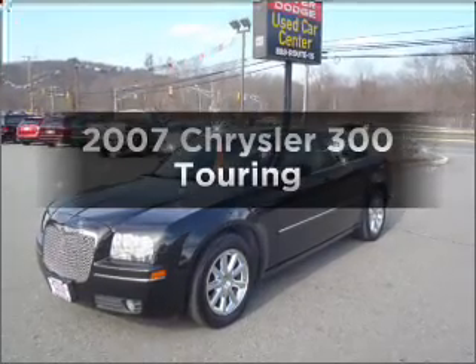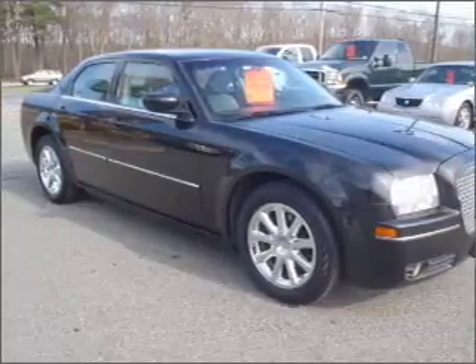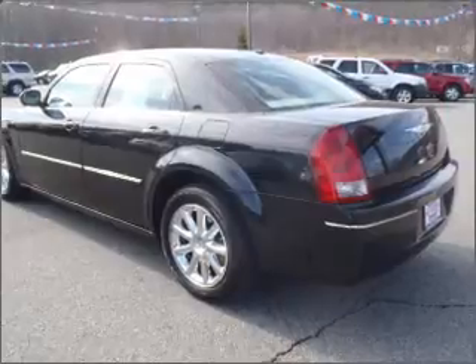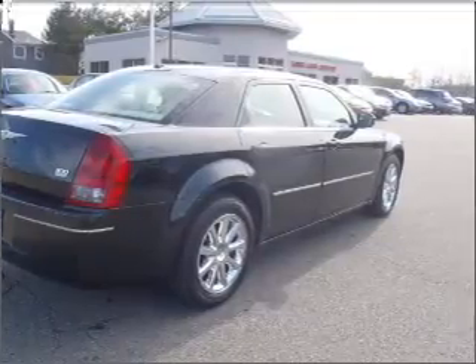Check out this 2007 Chrysler 300 — this is the set of wheels you've been looking for. With a reliable 6-cylinder engine connected to a smooth shifting 5-speed automatic transmission, premium wheels lend a distinctive appearance. Brake safely with the anti-lock braking system, and heated seats offer comfort in cold weather.